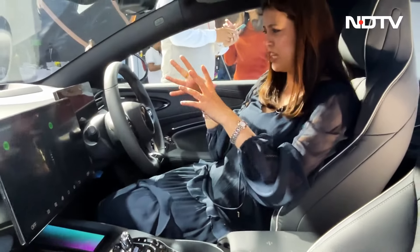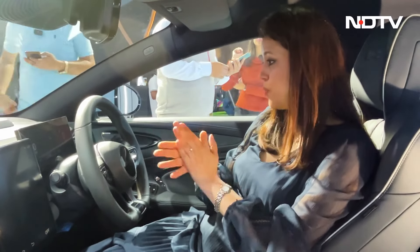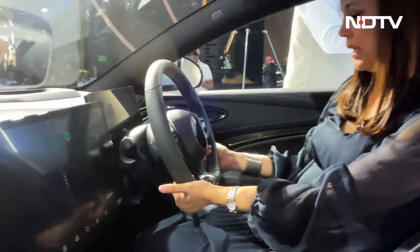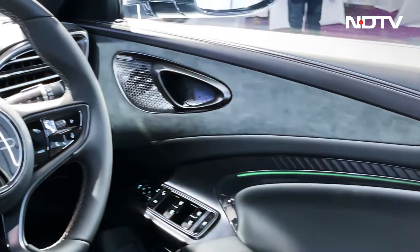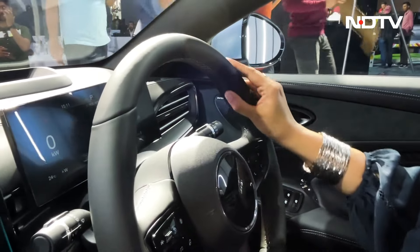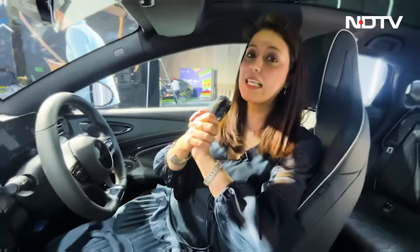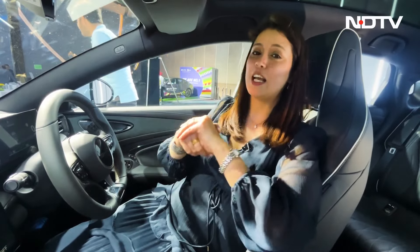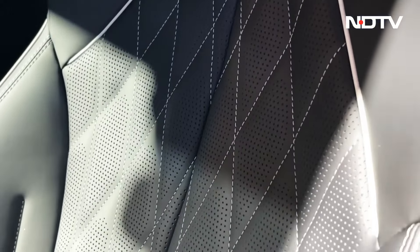In the front, there's a smallish instrument cluster that looks loaded with information and has very good clarity — it has that end-to-end screen look. The steering wheel is a flat-bottom design with all controls on top, and it looks very sporty with exposed stitching. The driver's seat is eight-way power adjustable, while the passenger gets a six-way power adjustable seat. The driver's seat also allows four-way lumbar support adjustment and comes with a memory function, which the passenger seat does not.